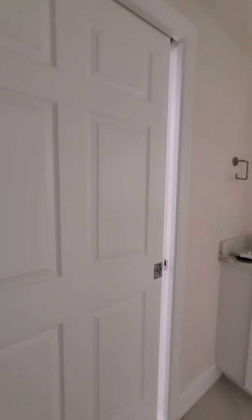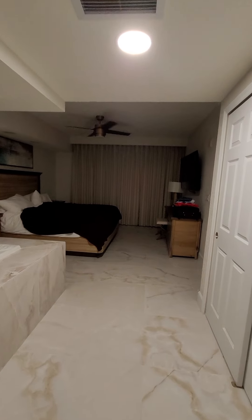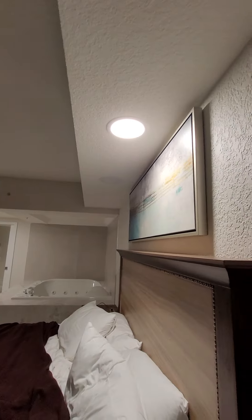Through the bathroom there's a sliding pocket door into this gorgeous bedroom. King size bed, nightstands that have plugs and outlets on both sides, and a giant TV. There's also a dresser, a little seating area, and outlets on the lamp — more outlets all around with individual lights.